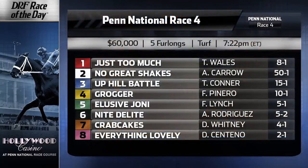Hi everybody, Matt Burney here and Mike Beard taking a look at the Formulator Race of the Day for Wednesday, June the 7th, Race number 4, Penn National. We're going to be going 5 furlongs on the turf course. Let's take a look at this field. Go over to the Race of the Day page on DRF.com — you can get your free Formulator past performances and handicap along with us right in post position order.